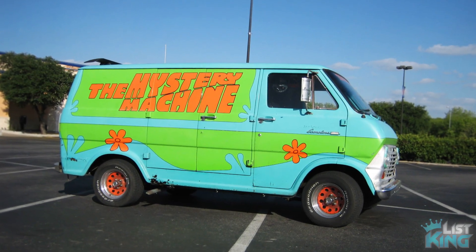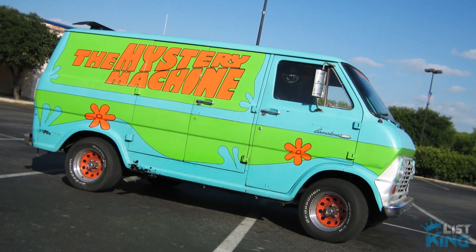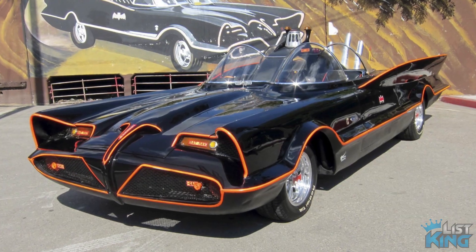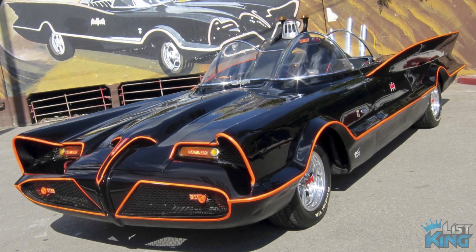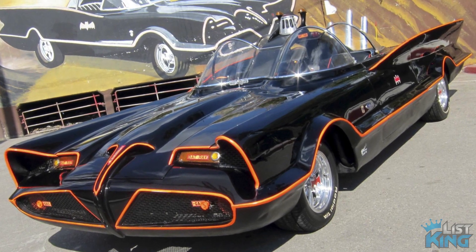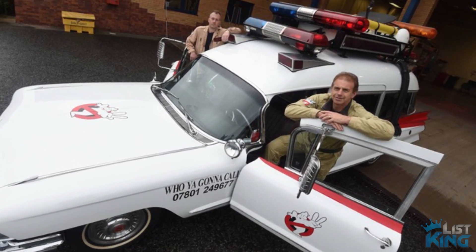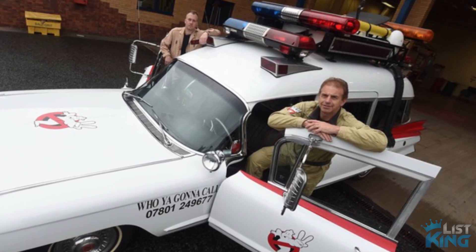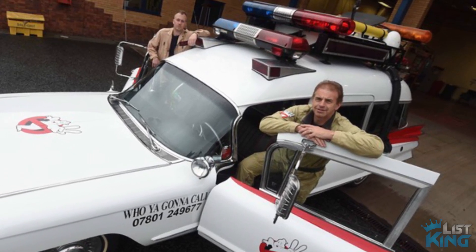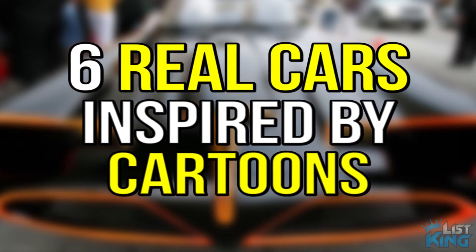If you're one for nostalgia and childhood throwbacks, and the 80s and 90s are your glory days, then you probably remember a lot of the cartoons from that era. Many of those cartoons featured cool vehicles that children imagined themselves driving, riding in, or owning. And although most kids develop other interests or grow out of that phase altogether, some never lose that passion. For those kids at heart, we take a look at six real cars inspired by cartoons.